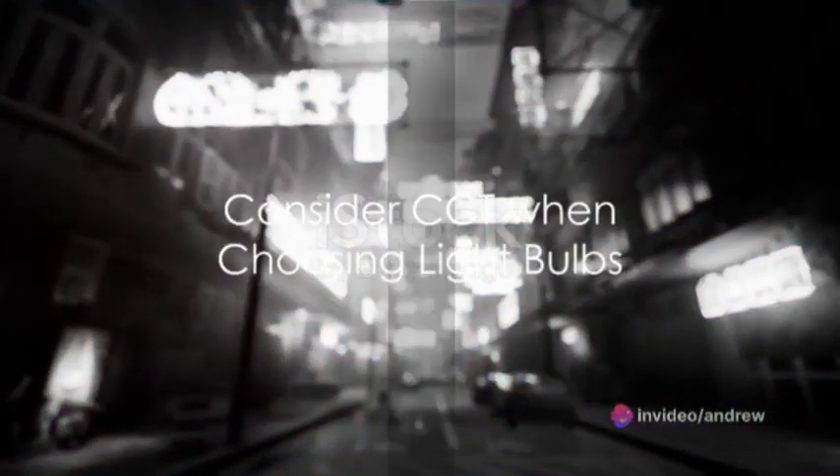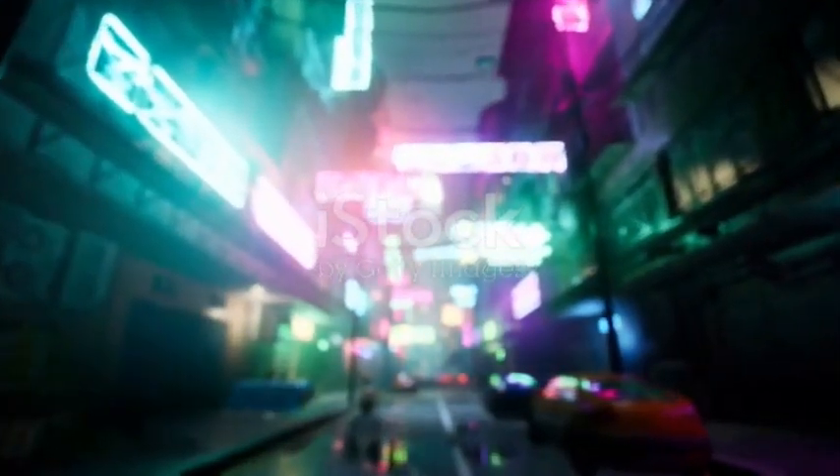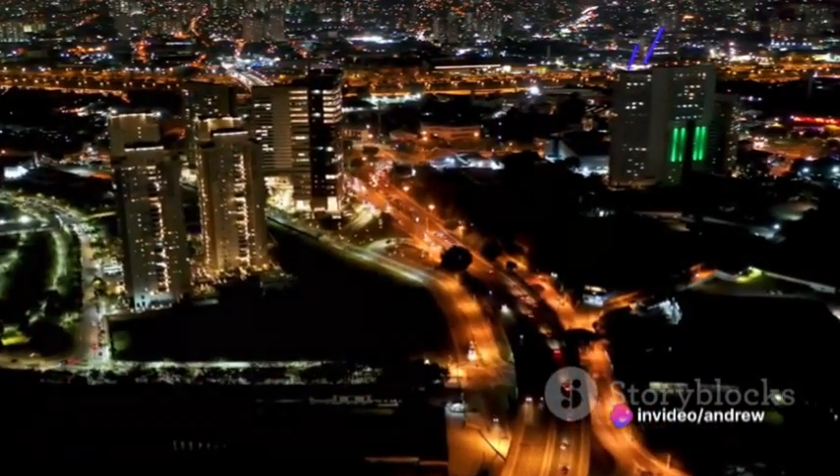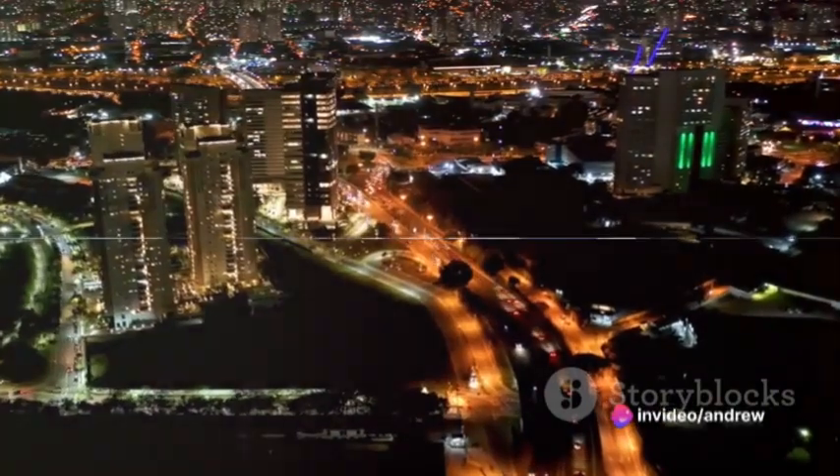So next time you're choosing a light bulb, don't just consider the wattage. Think about the CCT and how it could enhance your space and your well-being. Remember, lighting is not just about visibility — it's about creating the right environment.